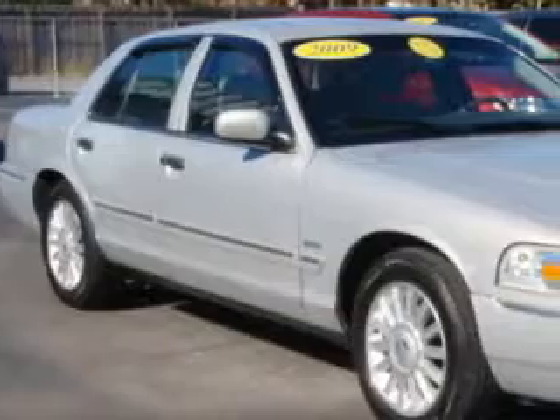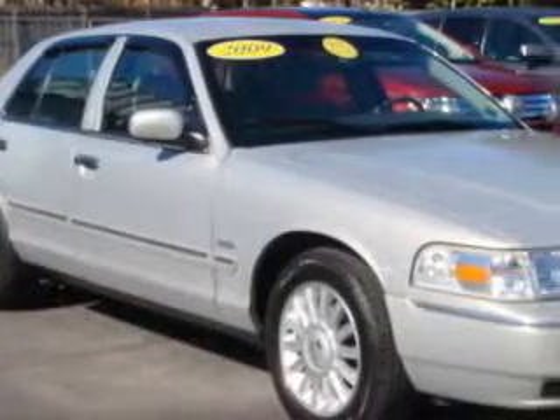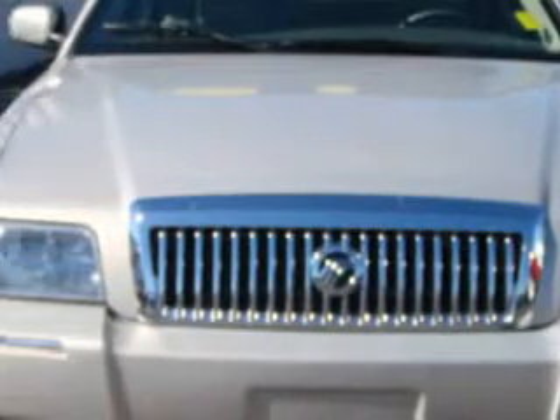Check out this '09 Mercury Grand Marquis, equipped with an 8-cylinder engine and an automatic transmission, with only 20,425 miles.